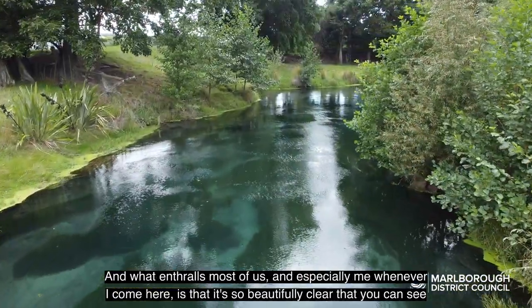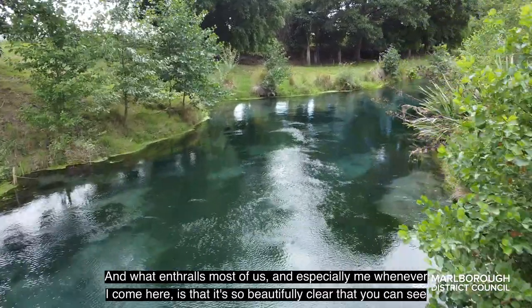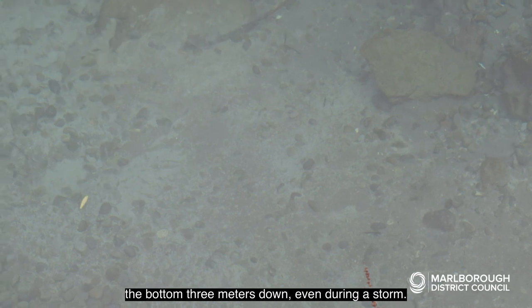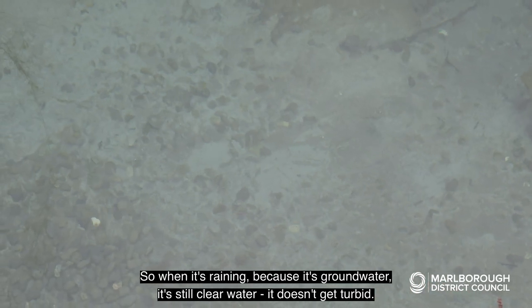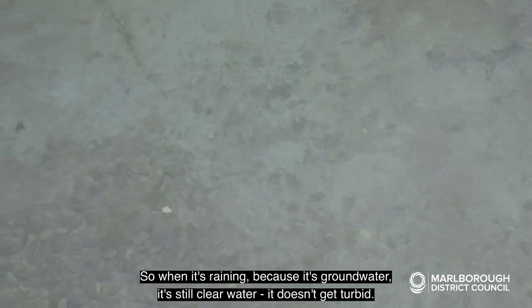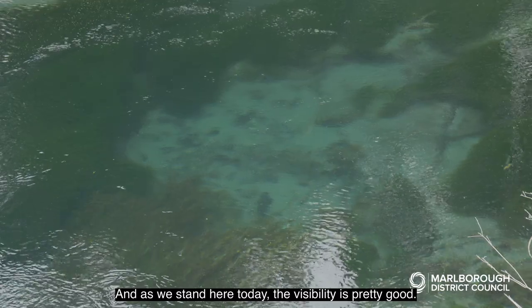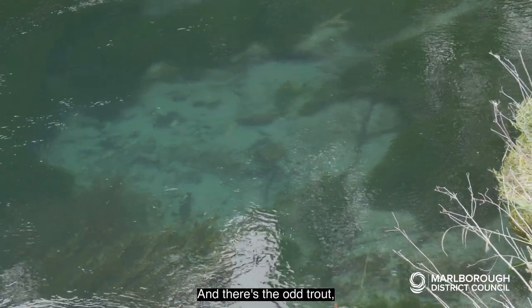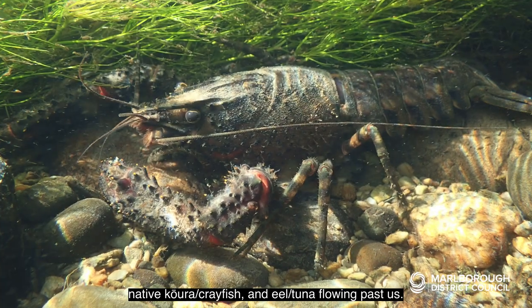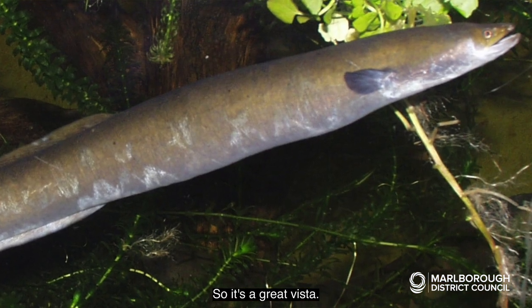What enthrals most of us — and especially me whenever I come here — is that it's so beautifully clear that you can see the bottom three meters down, even during a storm. When it's raining, because it's groundwater, it's still clear water and doesn't get turbid. As we stand here today the visibility is pretty good — it's a little bit cloudy — but we can still see down, and there's the odd trout, native kōura crayfish, and eel tuna flying past us, so it's a great vista.